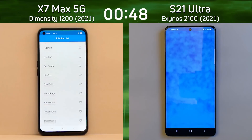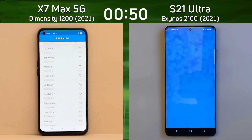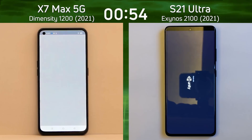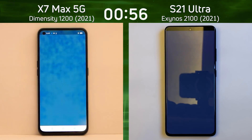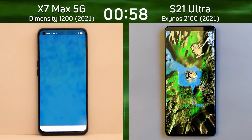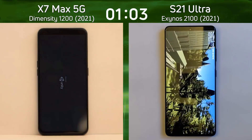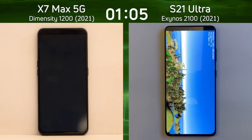That extra X1 core, as opposed to just four Cortex-A78 cores, seems to be making a big difference — 26 to 27 frames per second on the right-hand side, and it's now already into the beauty test. On the left-hand side, what are we going to see? 22 frames per second. So not quite as good. Now we're into the 3D test.